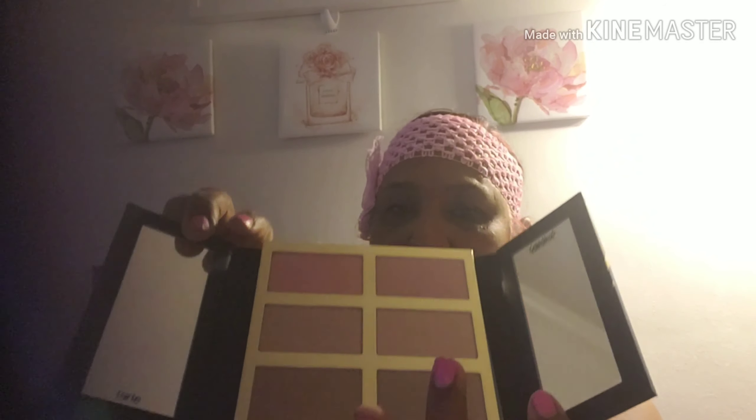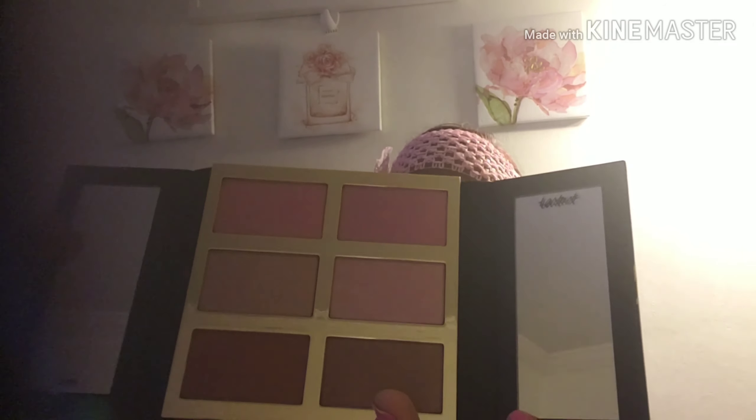I also got a Tarte Pro Glow Cheek Palette, retailed at $45. Let me open it — oh, this is nice! It's a kind of velvet Tarte Pro Glow palette. The back is gold — it's beautiful. And it has a double mirror! Look at the colors in there, they are gorgeous.